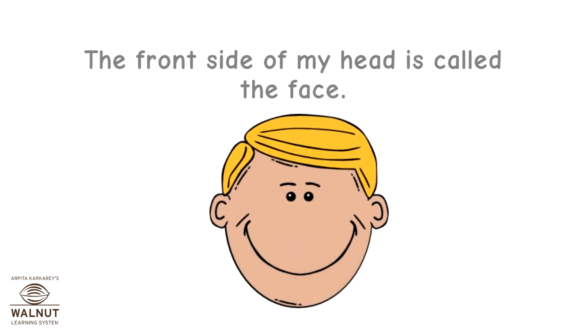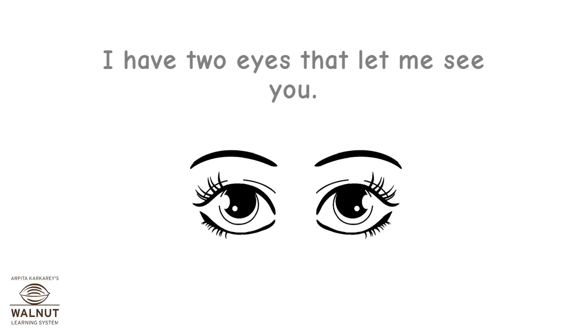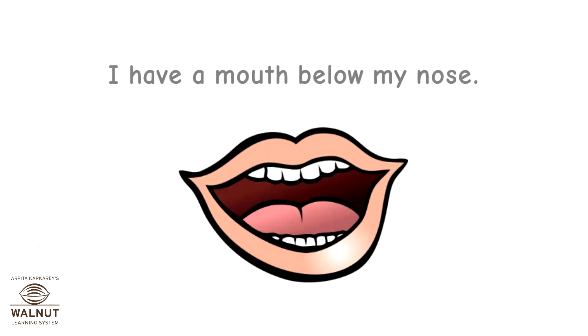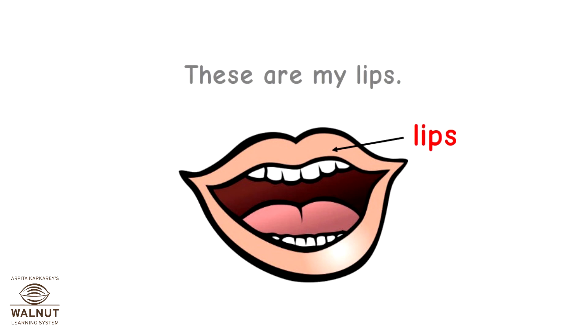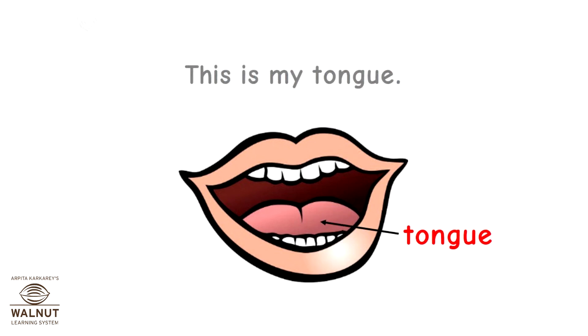The front side of my head is called the face. I have two eyes that let me see you. My nose is for smelling. I have a mouth below my nose. These are my lips. These are my teeth. This is my tongue.